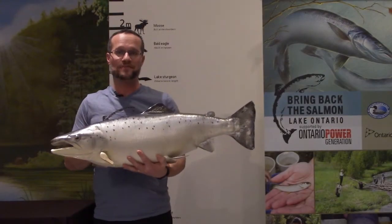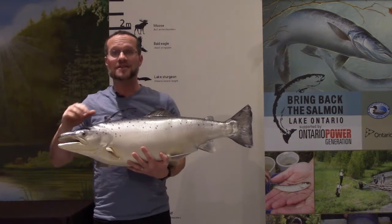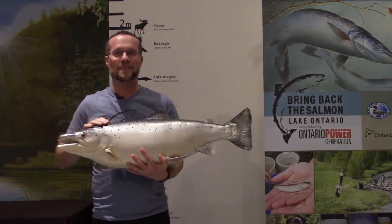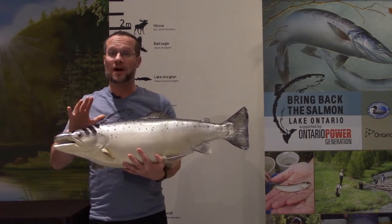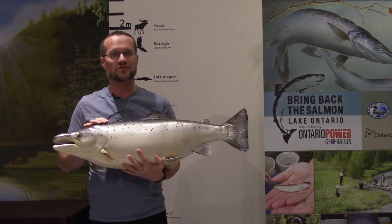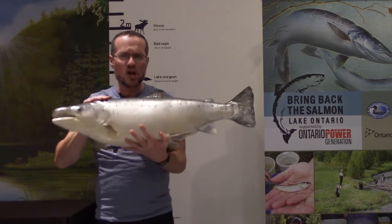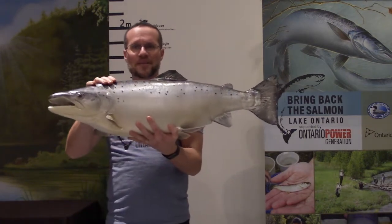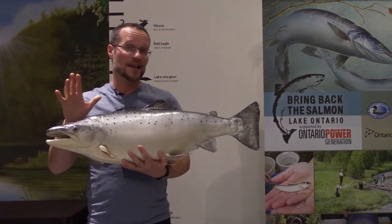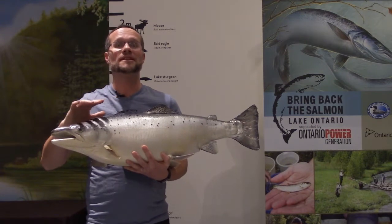The salmon that we are bringing back is this species — the Atlantic salmon. This here is Sandy. Like the other fish I was just showing you on the wall, Sandy is a replica made out of fiberglass — a replica of the largest Atlantic salmon caught in Lake Ontario in recent years. For thousands of years, there were lots and lots of Atlantic salmon like Sandy swimming around in Lake Ontario, but in the late 1800s, for several reasons, they completely disappeared.